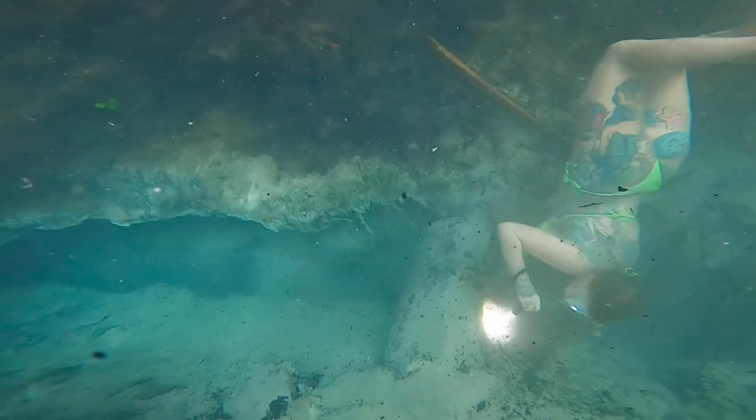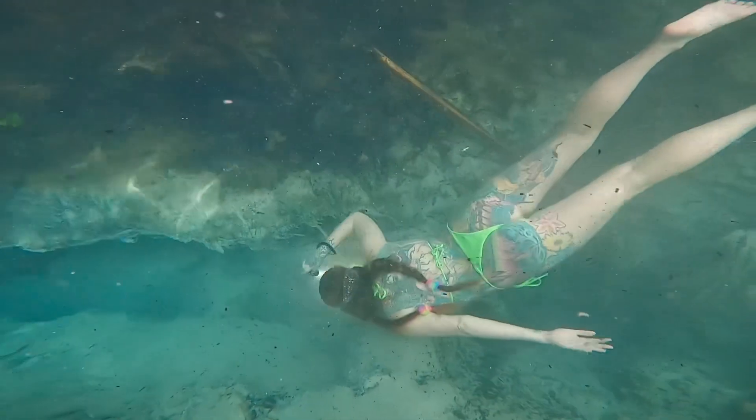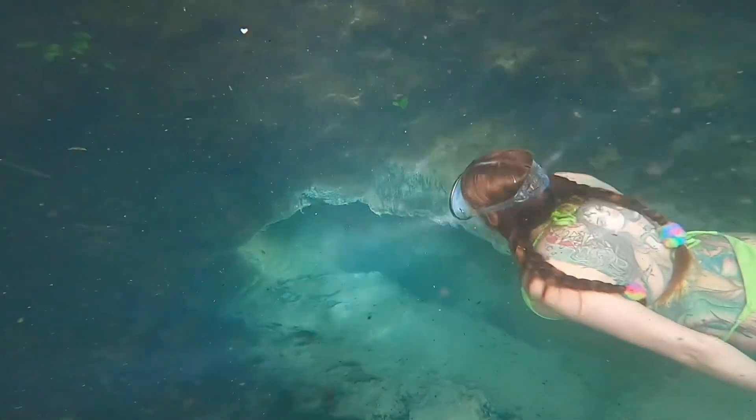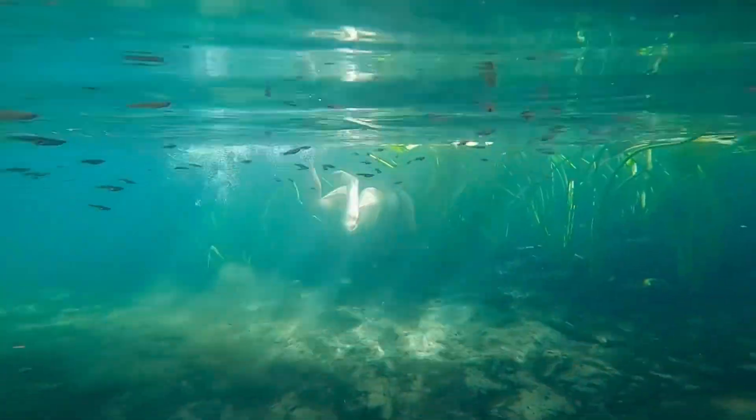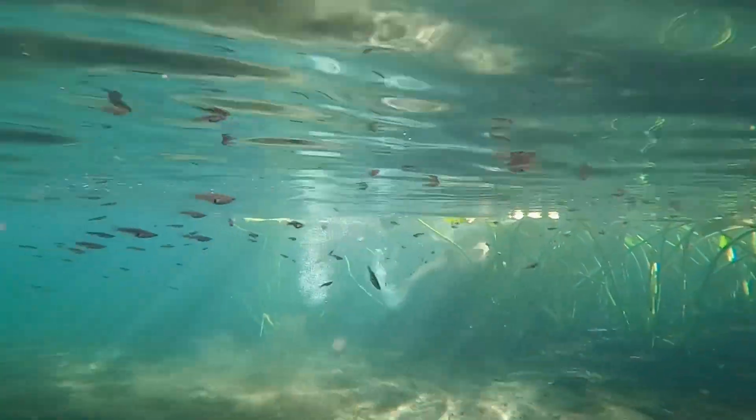Right here I am checking out the spring vent. There were some invasive species of plecostomus in there and I was trying to catch them. I couldn't catch them though — they're really fast.